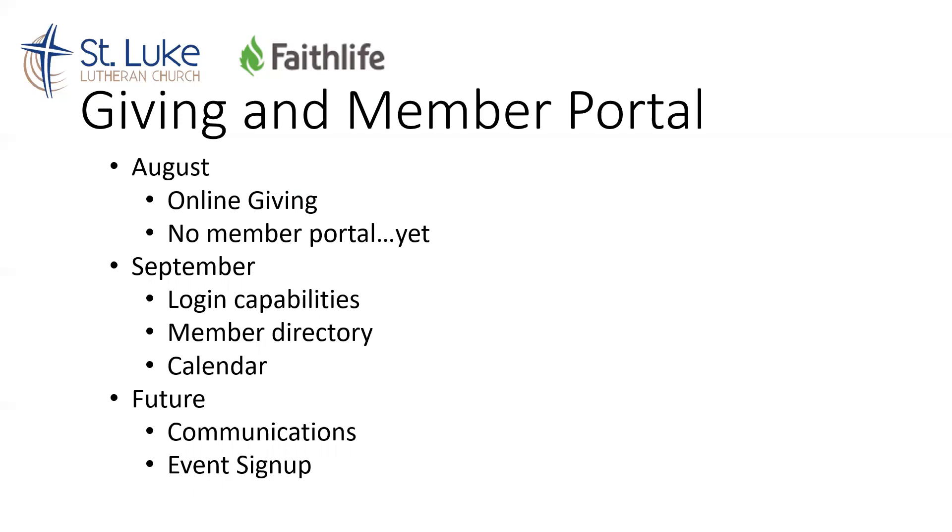Come September, we'll start to implement a way to actually log in. This is going to be for all members, whether you are giving through this platform or not, to log in. You'll be able to see an online member directory and all different kinds of things that we're going to be capable of as well.